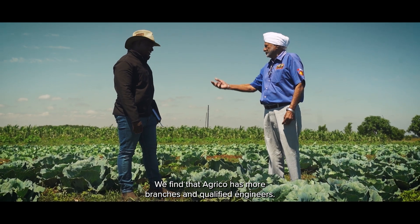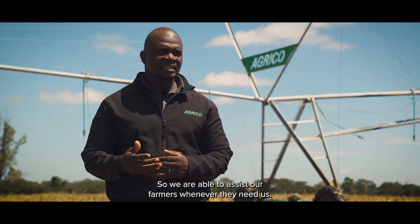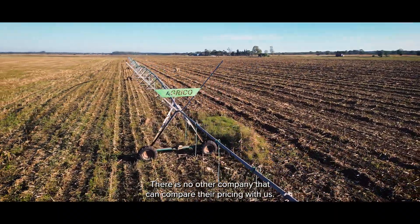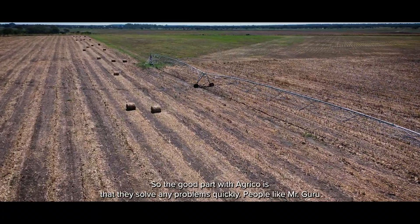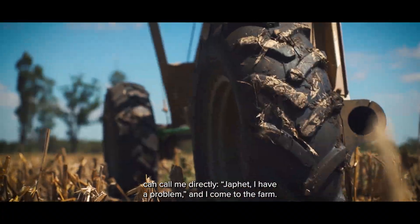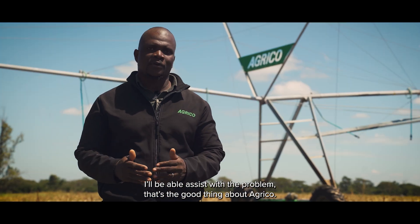Agrico has more branches and qualified engineers, so we're able to assist our farmers whenever they need us. Our component prices are very good — there's no other company that can compare pricing with us. If there's any problem with the pivots, like with Mr. Guru, you call me directly: "Japheth, I've got a problem." I'll come to the farm and assess what the problem is. That's the good part with Agrico.